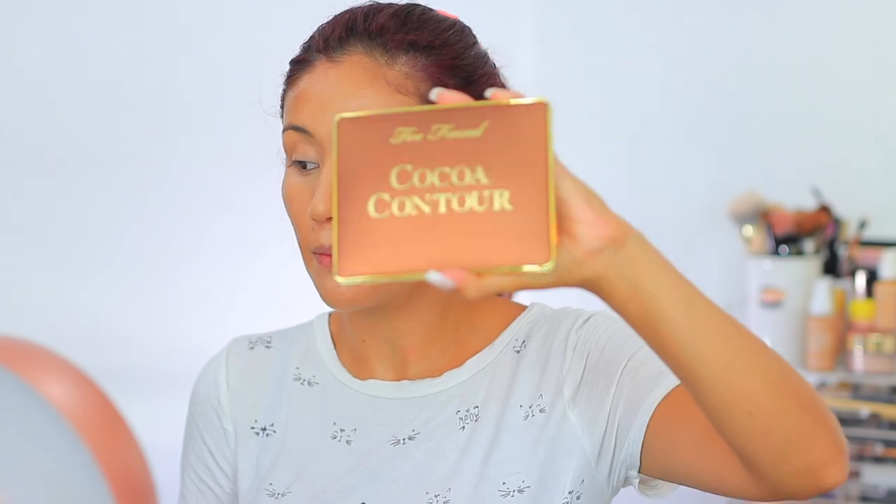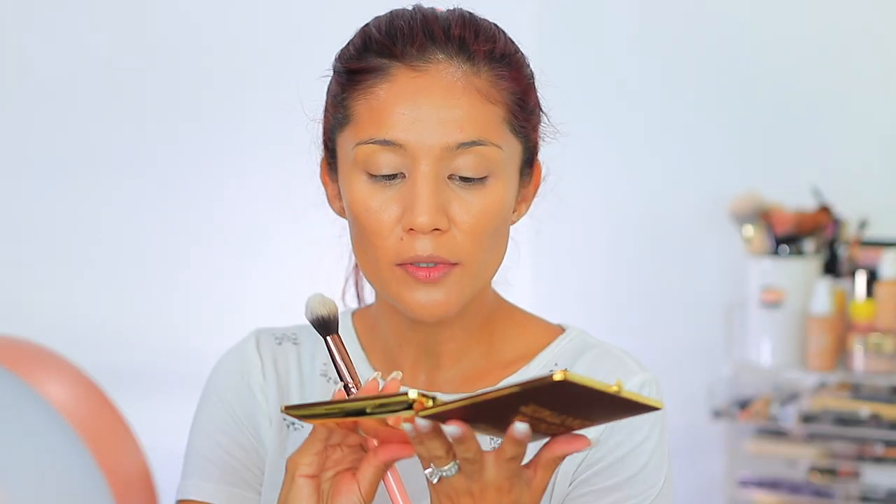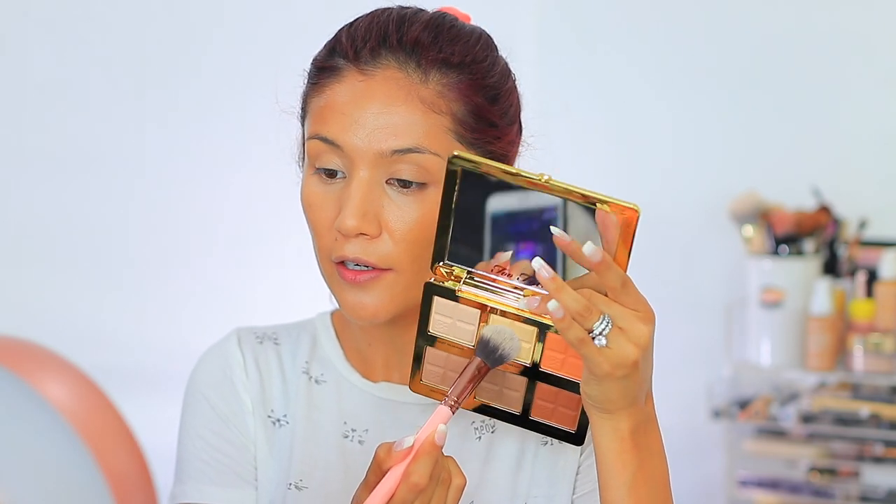Okay, I went ahead and added concealer. I moved my mirror up because I couldn't really see and I kept hunching, so I'm just going to move it right here. For powder I'm going to take another product we got in our BoxyCharm — this is the Too Faced Cocoa Contour Palette. I think I'm going to take the medium highlight shade.